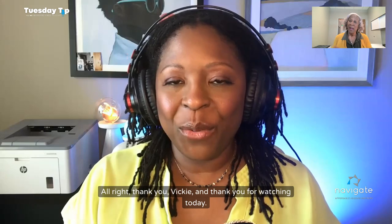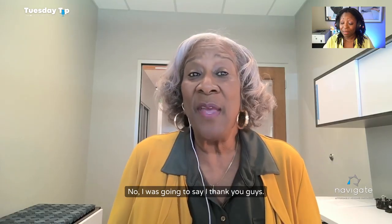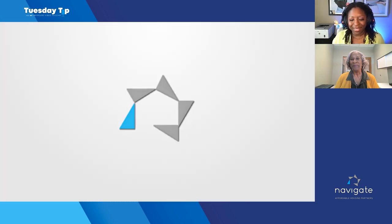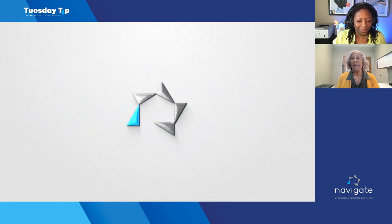Thank you, Vicki, and thank you for watching today. Visit NavigateHousing.com for more information. We'll see you next week.